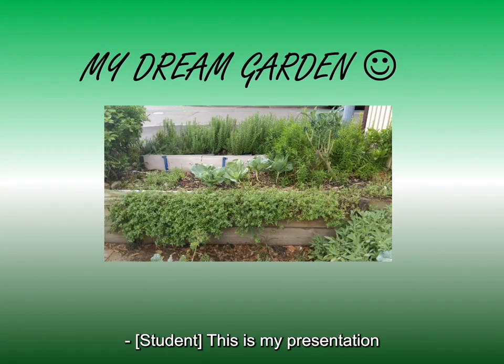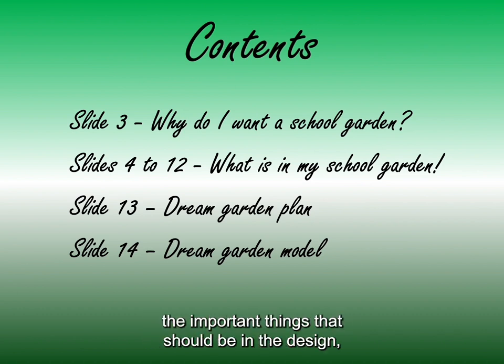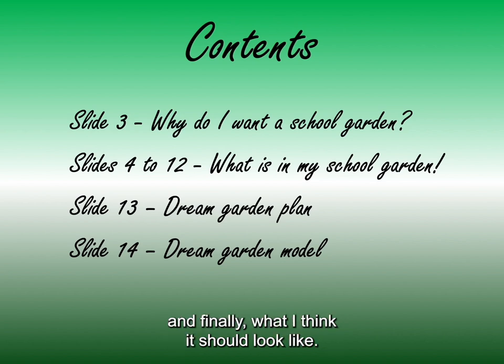This is my presentation for the design of our school garden. I am going to talk about why a school garden is important, the important things that should be in the design, and finally what I think it should look like.